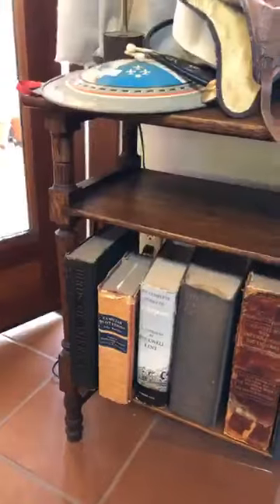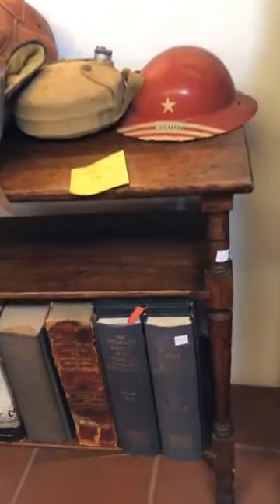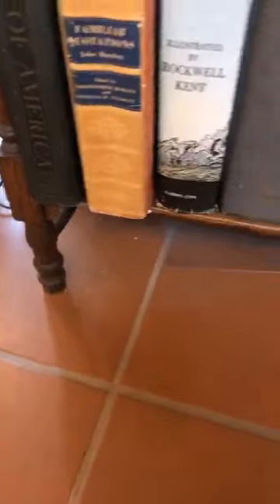Item number 70 is a book table at 50 dollars. It's really beautifully made — an antique mission style piece, great for a library. Just really charming.